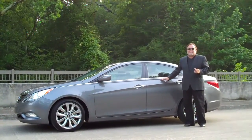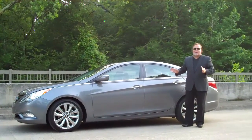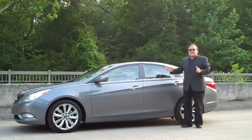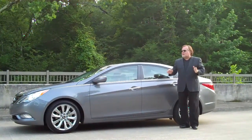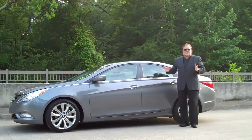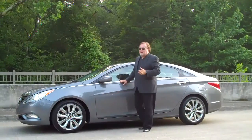Great car right here, folks. We test drove it for the last two days and we really like what we see here. It's got the 2.4 double overhead cam engine in it. This car is absolutely fantastic. You need to go drive one for yourself — we like it here.